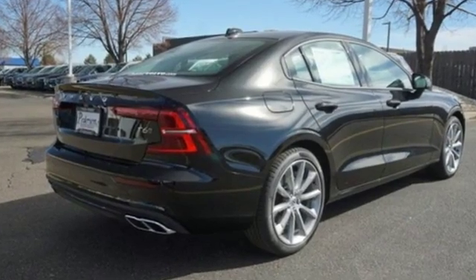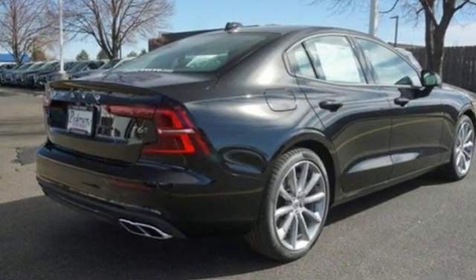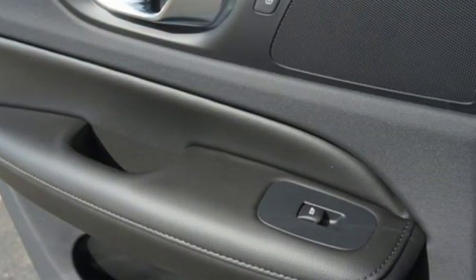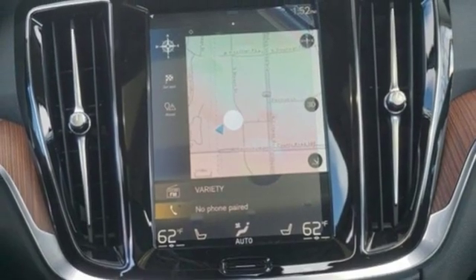It comes with great features you love: streaming audio, power tilt-down heated mirrors, dual-zone climate control, configurable instrument gauges, and Wi-Fi hotspot.